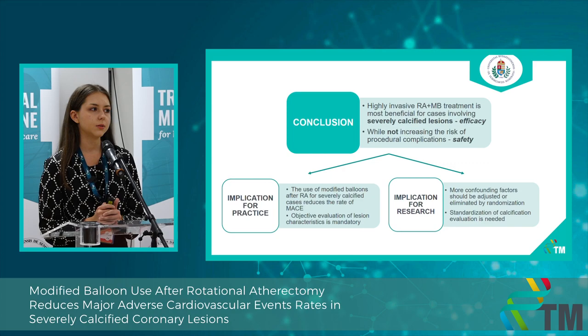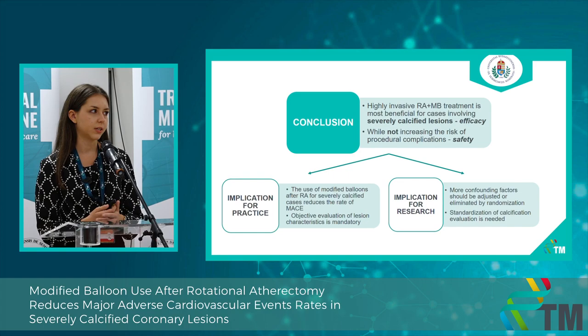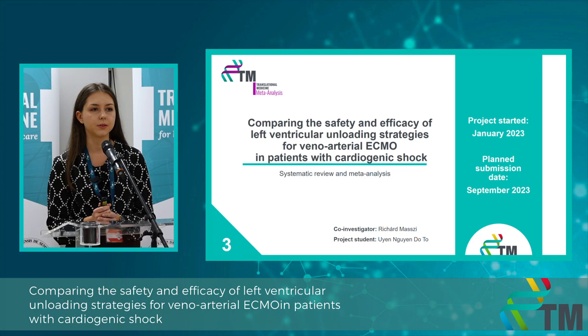We also highlighted in our manuscript that we find it really important to use intravascular imaging techniques for the objective evaluation of lesion characteristics and for optimization of treatment in this patient population. The manuscript is currently under review at Cardiology and Therapy, which is a Q1 journal.